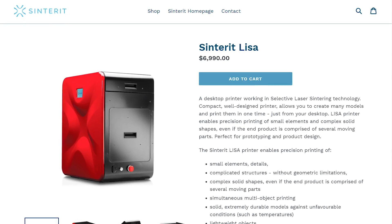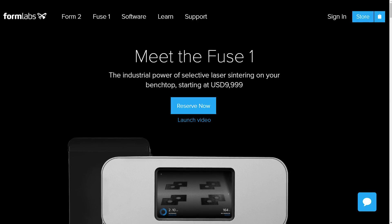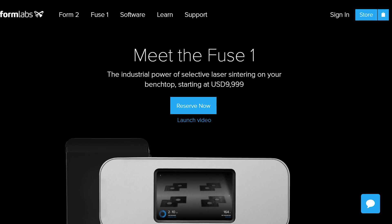Let's start with some numbers. The Sinterit is priced at $6,990 US and the Fuse One is priced at $9,990. There is a bit of a price jump there, and that is just the raw machine. To get finishing stations and other accessories it will increase the cost.